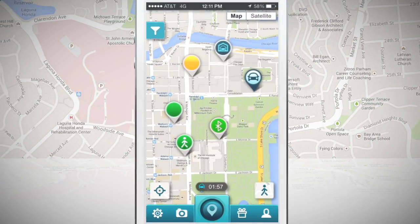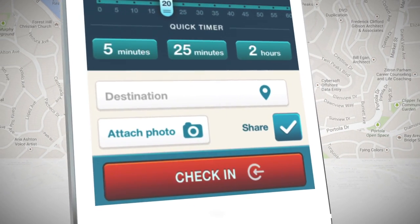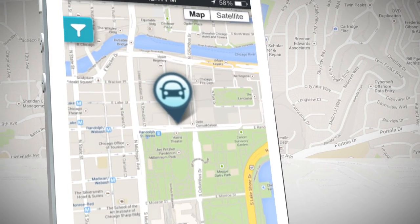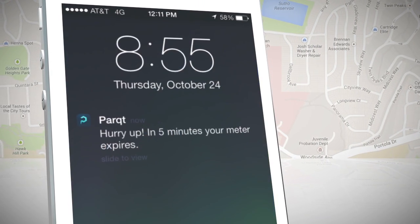Once you've arrived and parked, select the check-in button. Set the time you expect to be parked and check in, and never run over your meter time again. Thanks to Parked, you'll receive an alert when your time is up.